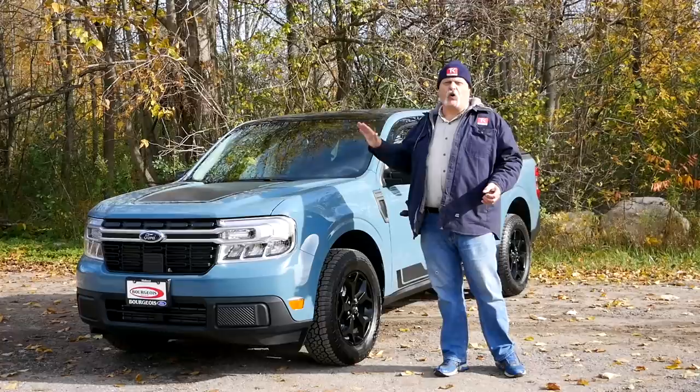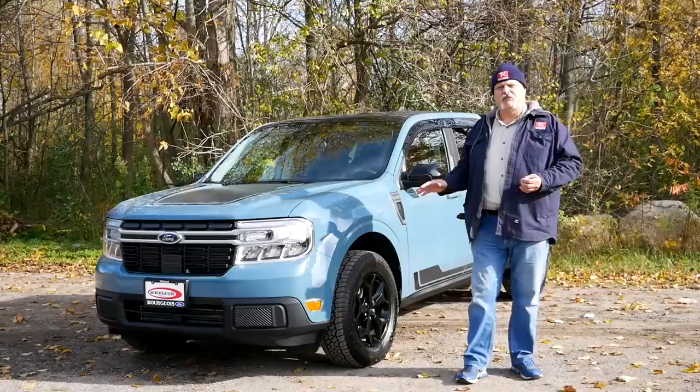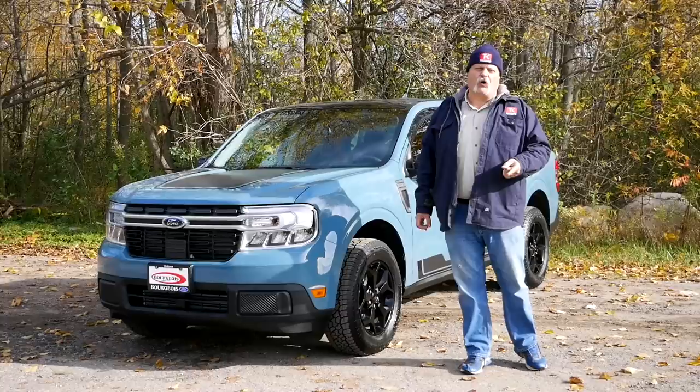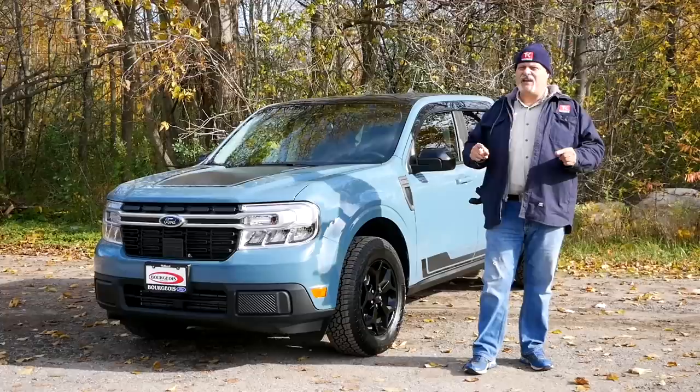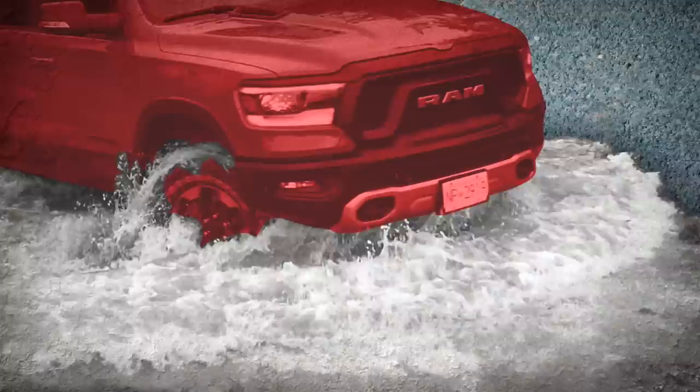G'day and welcome to the Truck King YouTube channel. Right beside me is the 2022 Ford Maverick — truly an exciting vehicle. Not because it's one more truck amongst a lot of trucks, but because this signals the rebirth of the compact segment. That's a segment that hasn't been around for quite some time. It was introduced back in the 1960s when the Japanese gained a foothold in the North American truck market by bringing in small, cheap, compact trucks. Today we're going to look at this Maverick and ask: is it following in those footsteps or is it something entirely different?